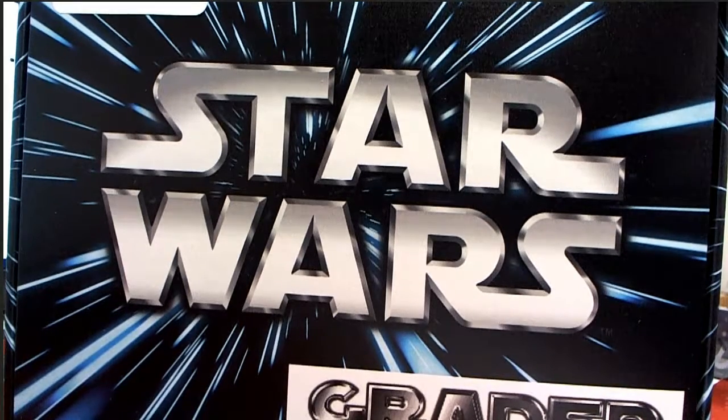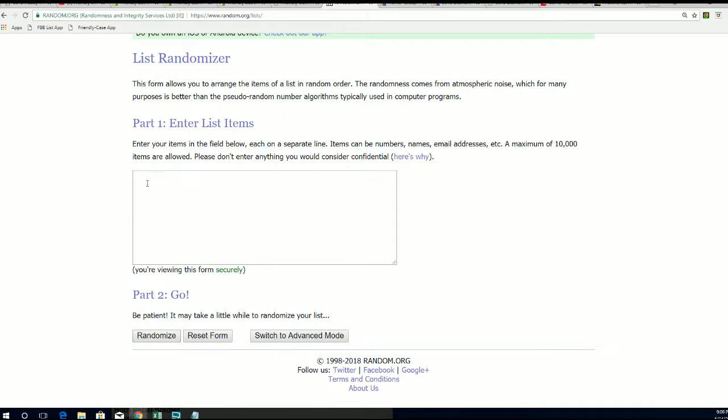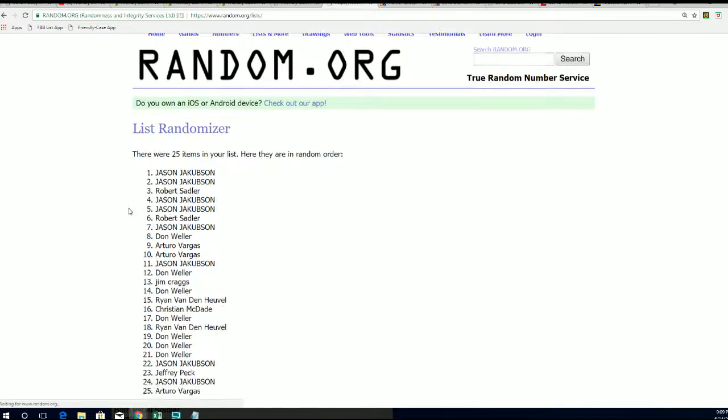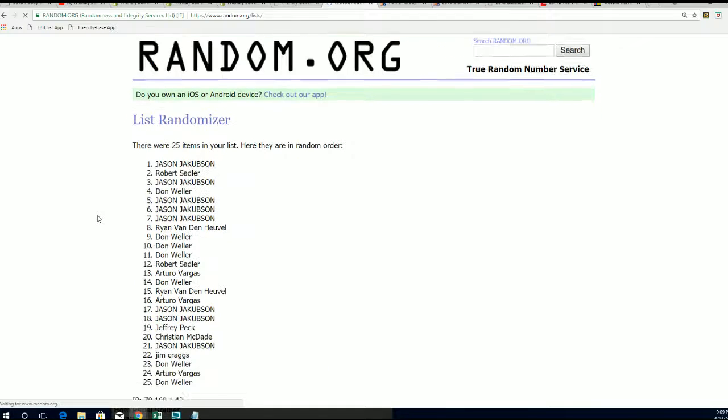It's our Star Wars graded figure break — this is a Hobby Solutions complete graded figures vintage edition. We're looking for a big hit to come out in the break. Good luck everybody. Let's bring it over to the randomizer and see who gets which checklist character. There's a little ID code 103 right there to find the video on YouTube. We're going to randomize both lists seven times each — lucky number seven — and stack them up side by side. That's how you get your checklist player in the break.